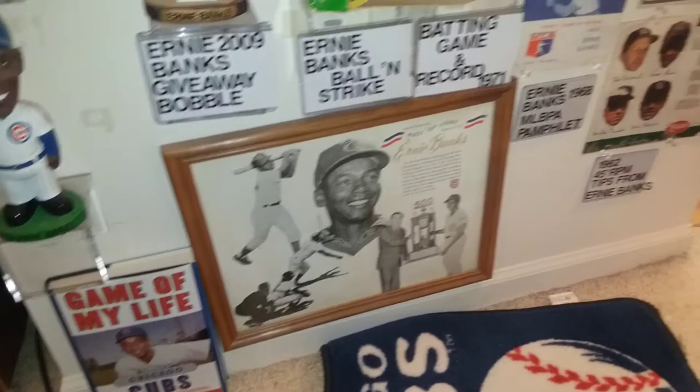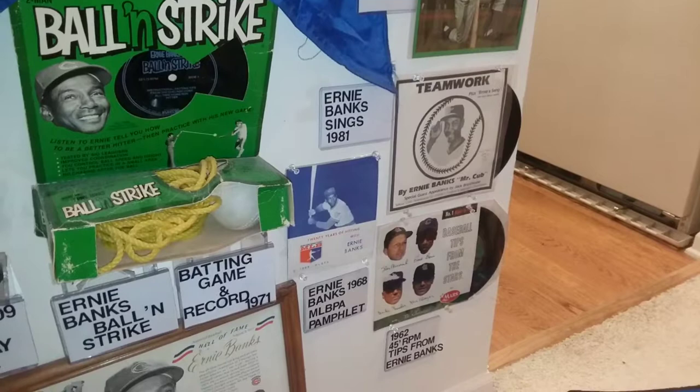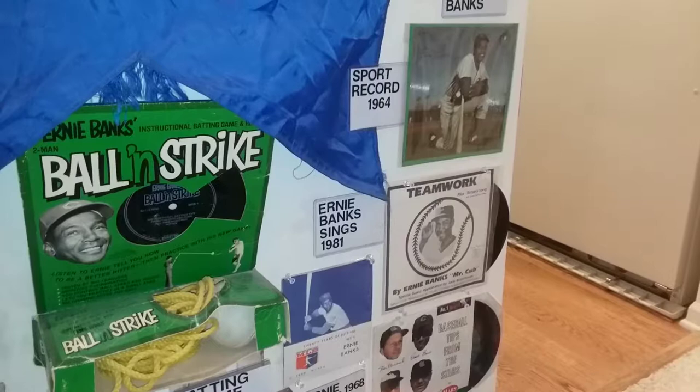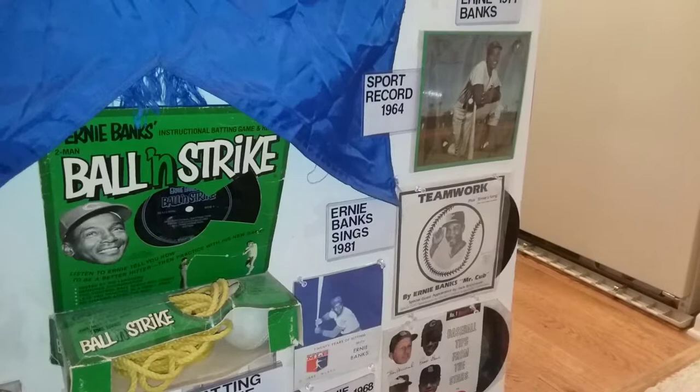There are some records here — Teamwork, which is really neat. It's a 45, along with another 45 they gave away in 1964. I believe it was given away at a gas station. Not only him, but they had other famous baseball players — I think Pete Rose had one too, but that's the only one I have.